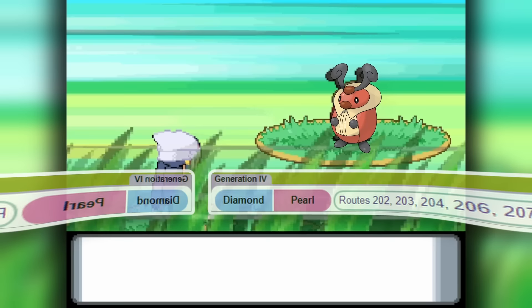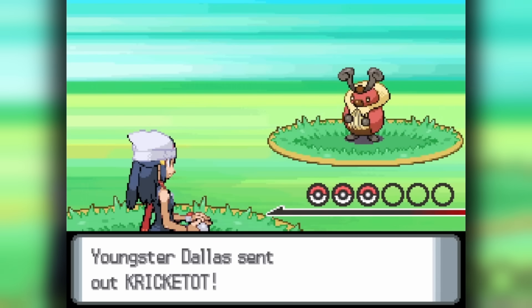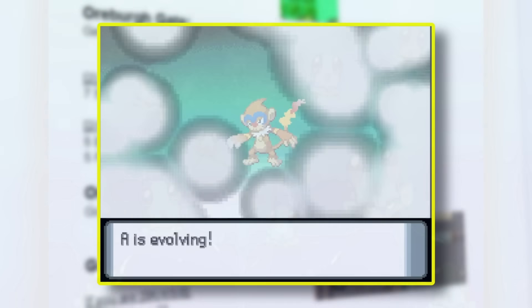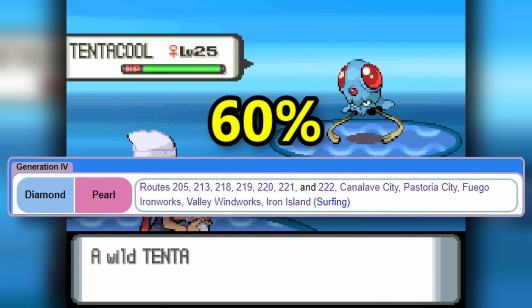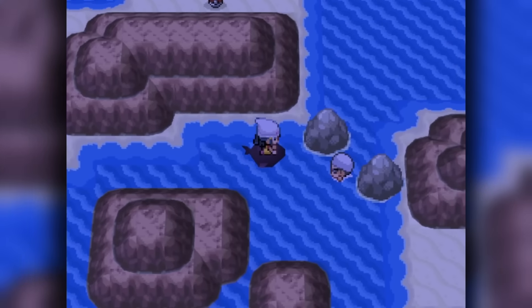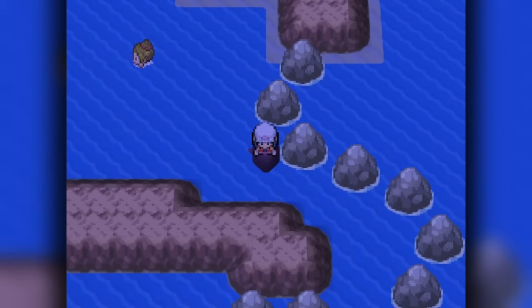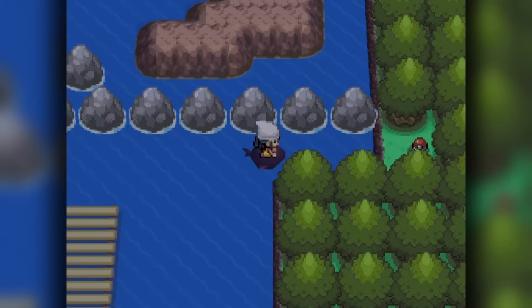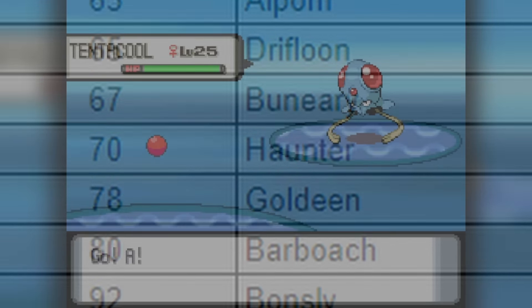For our final two stragglers: Kricketot has a variety of encounter spots but always at a low 10% rate, however there is a youngster on Route 203 with a sole Kricketot that is already an option for the speedrun as we need to take on a few trainers before the first gym to evolve Chimchar. Finally, Tentacool appears in 12 bodies of water always at a favorable 60% rate. We surf on Route 218 on our way to Canalave, which is far better than either of the two trainers, meaning we can simply leave our repel down until after we find a Tentacool — the only truly random encounter of the 32 dex entries we need.